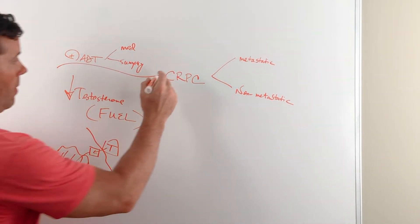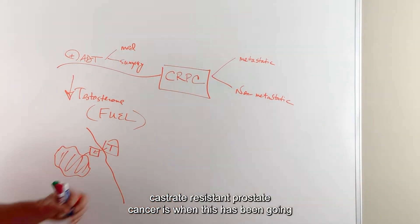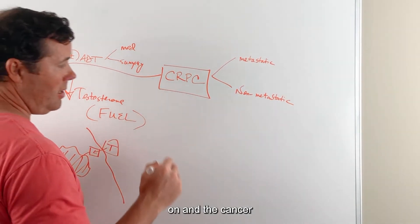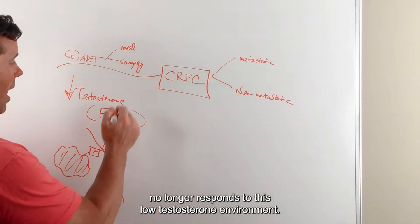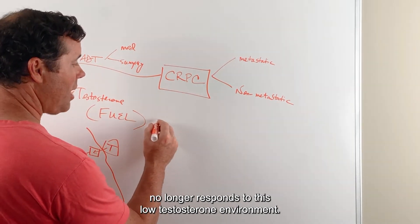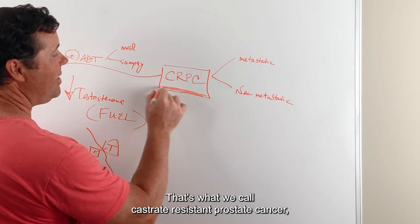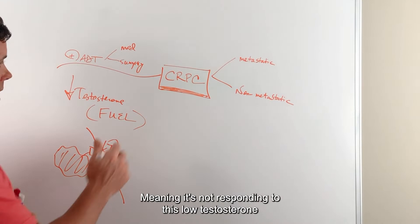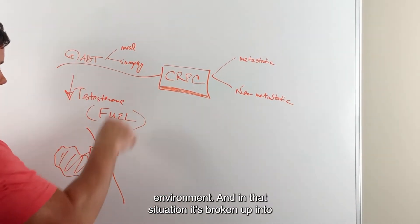Castrate-resistant prostate cancer is when this has been going on and the cancer no longer responds to this low testosterone environment. That's what we call castrate-resistant prostate cancer — meaning it's not responding to this low testosterone environment.